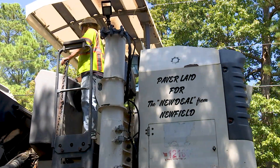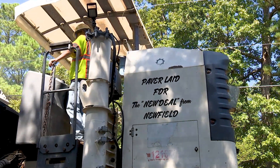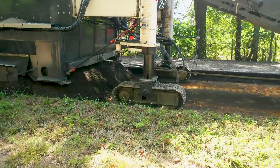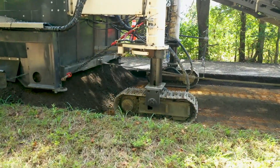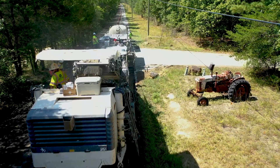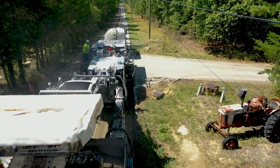We're currently doing a process called paver-laid full-depth reclamation. Equipment is going out, it's eating up, it's chewing up about 12 inches of pavement, gravel, and dirt underneath the road. And we're mixing in cement and water to form more of a concrete base — that'll be about 12 inches.